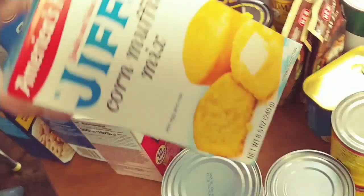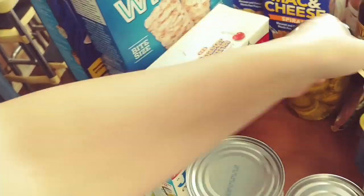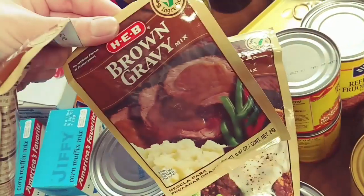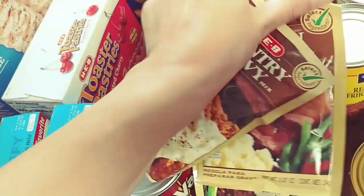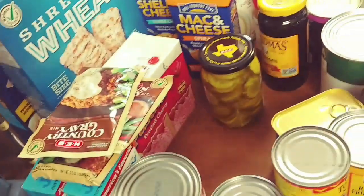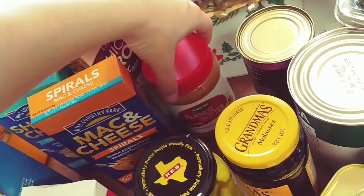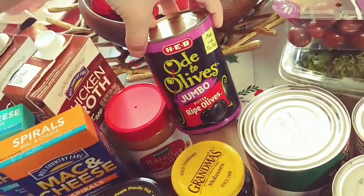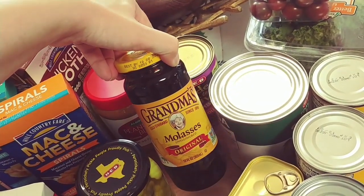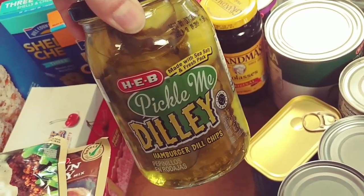Two boxes of Jiffy Cornbread — this is our favorite brand. Then we got two packs of country gravy and one brown gravy. I grabbed some more peanut butter, some black olives, some molasses we use for barbecue sauce, and some dill pickles. I think H-E-B pickles are the best — if you've tried them, what do you think?